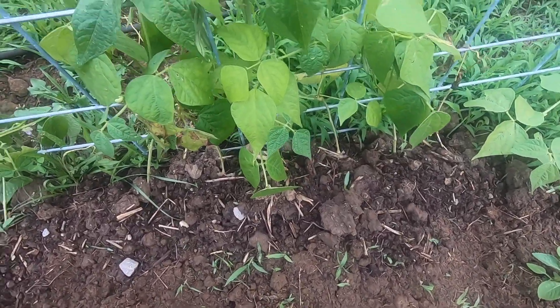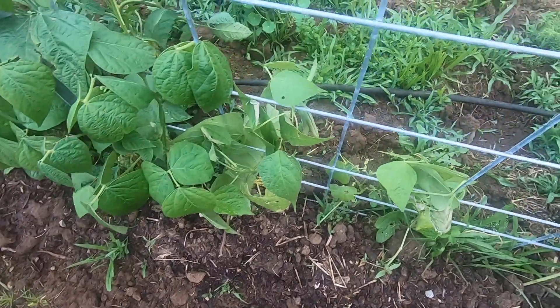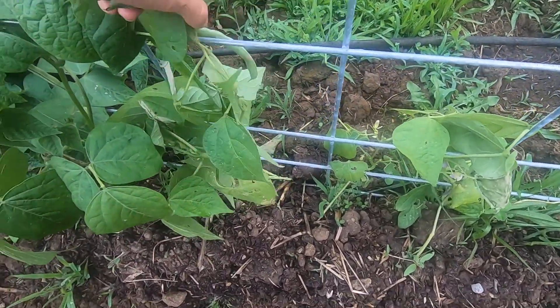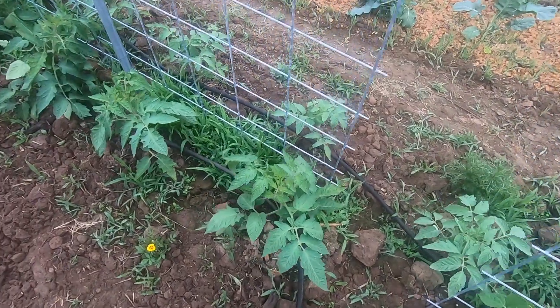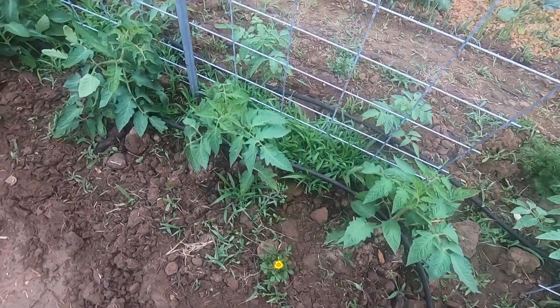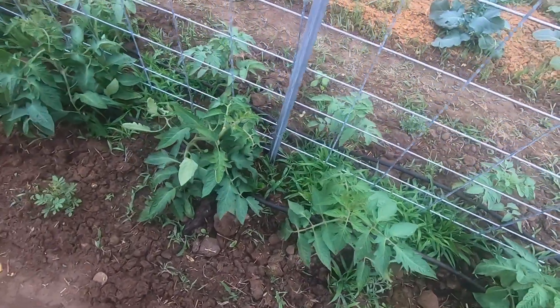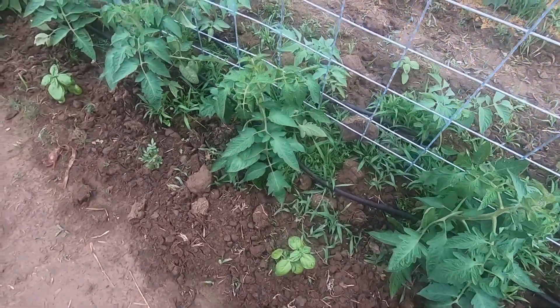Hey y'all, it is Friday June 7th in the evening and I thought I would go ahead and give you a full garden tour. I think everything is in now except for one spot, so let's see what we have. As it's evening some things are closing up, some of the flowers, but I'm excited to show you what we've done here.